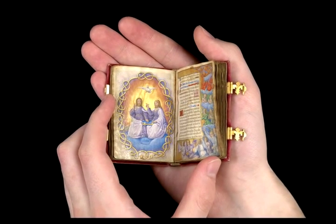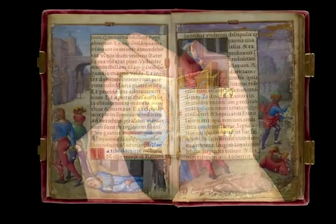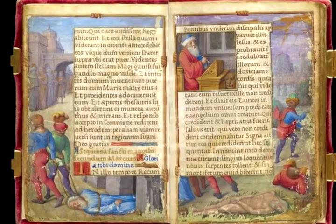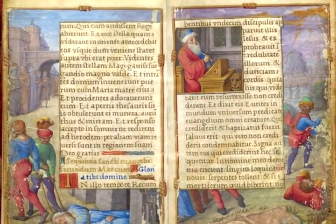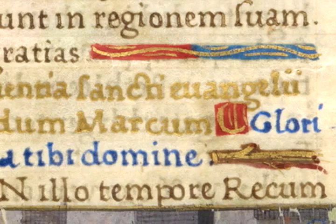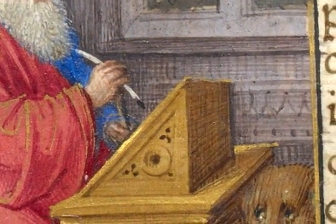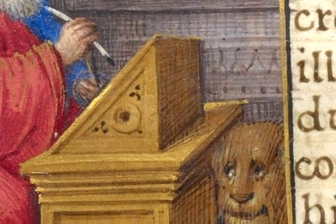Here the manuscript is open to folios 4V and 5. Towards the right you see a square miniature that shows a man seated at a desk writing. That's the evangelist Mark. We know it's Mark because on the lower left page there's a rubric written in gold that gives his name. But if we return to the miniature we can also tell it's Mark because his symbol is there — that's the lion, the little cat-like face peering out from the lower right of that square miniature.